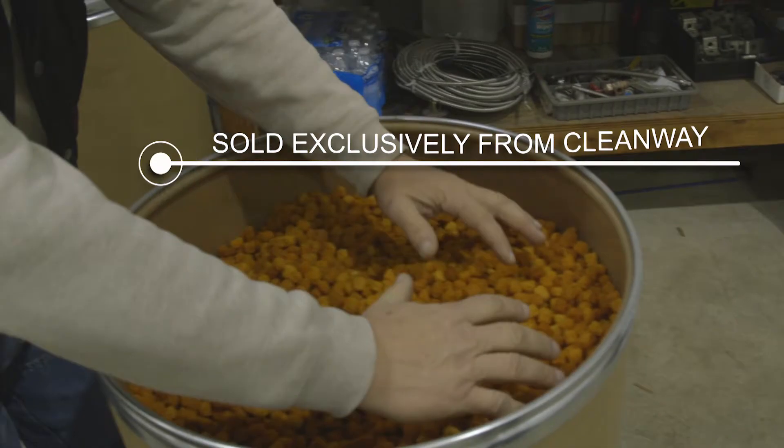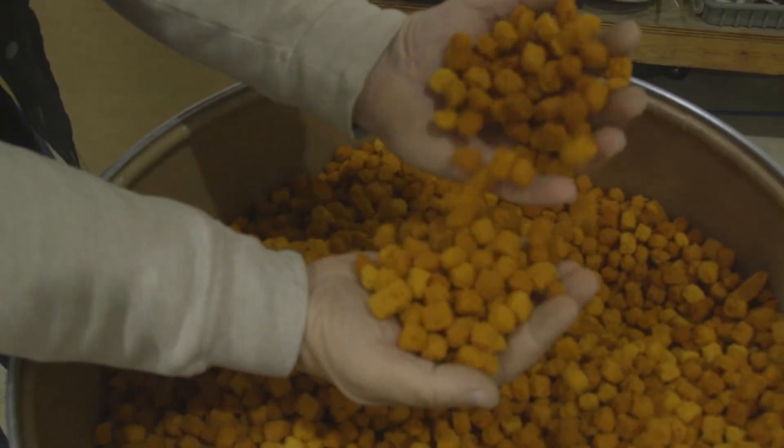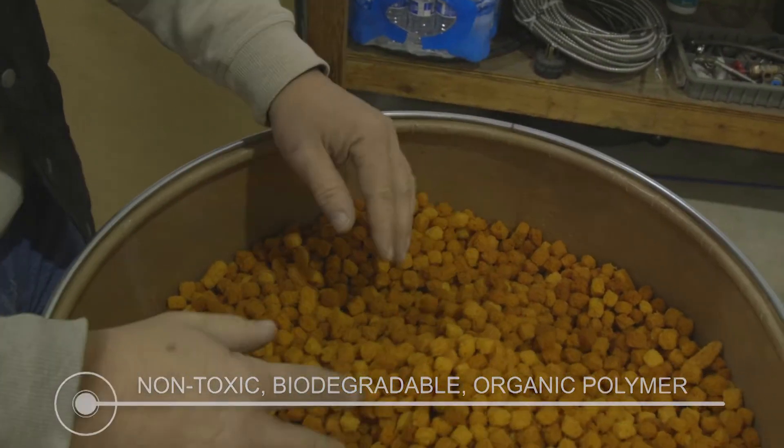We manufacture a proprietary product that's very useful for stormwater — we call it metalzorb. This is a spongy product that is very lightweight and very easy to handle. It's non-toxic, it is biodegradable, easy for people to use, and it's ideal for stormwater.